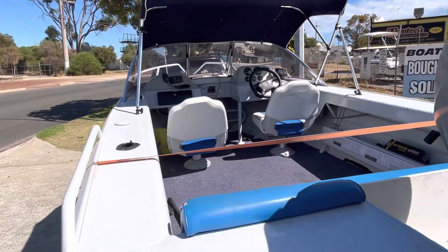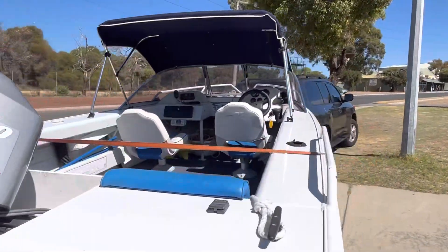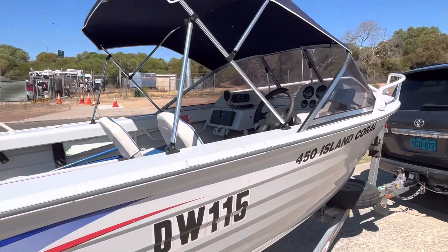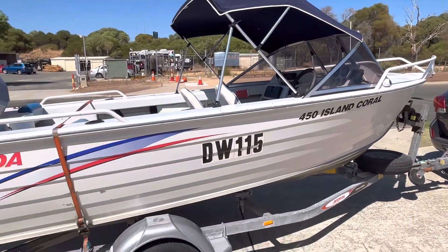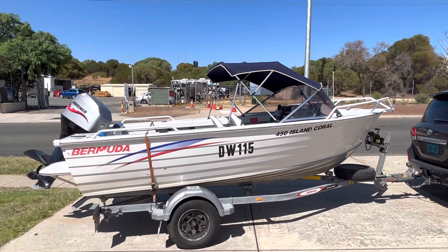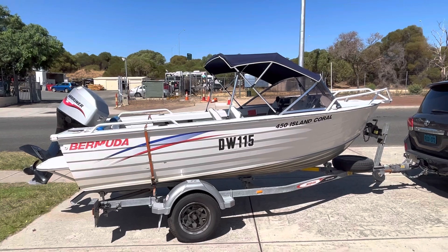It's got a little forward seat and a rear lounge, a little canopy off the windscreen. The windscreen's in great condition. It's got a little sounder and a little GPS, a 27 meg radio, and a little AM FM. Just a great little boat for Mandurah — a couple of k's off the coast pulling cray pots if necessary.